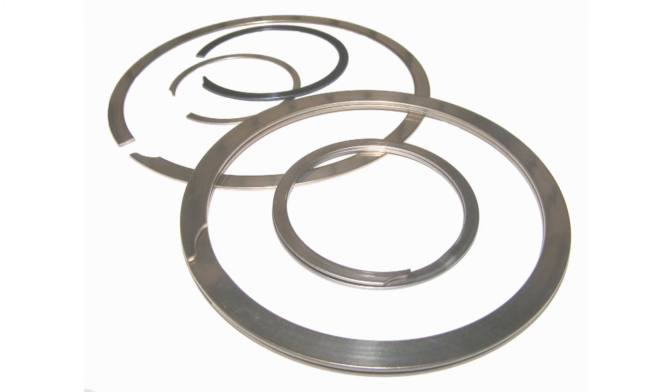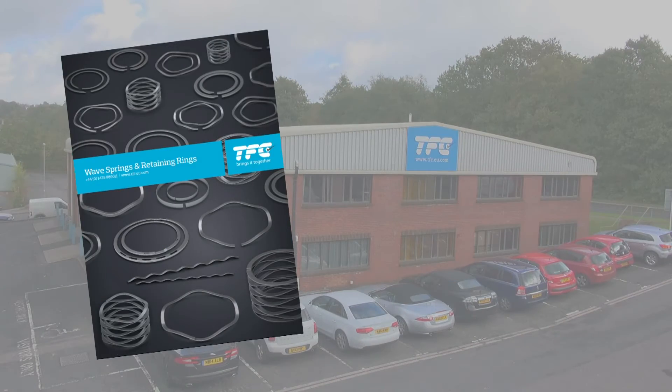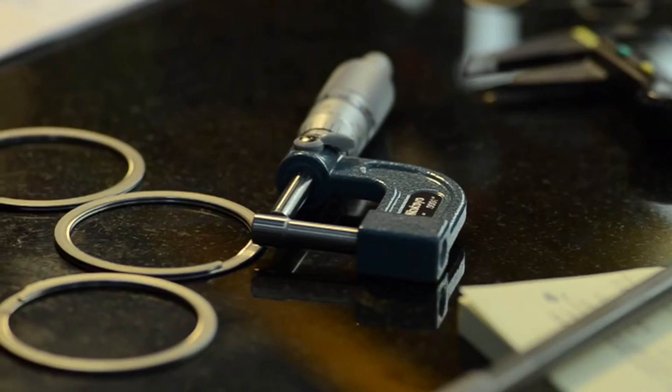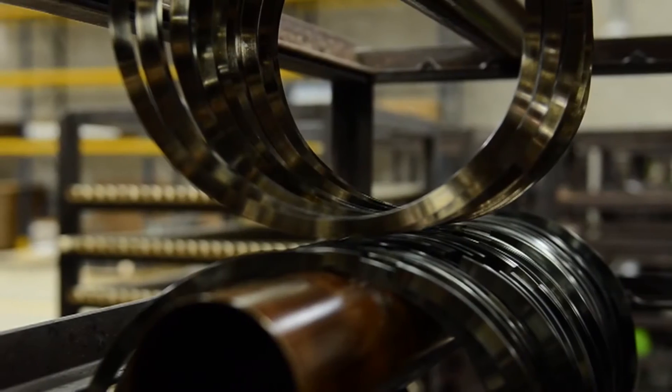Standard metric and imperial ranges are available up to 400 millimetres in diameter. Full details are published in our technical catalogue or on our website at www.tfc.eu.com. Special designs can be manufactured to over 2 metres with no tooling costs.